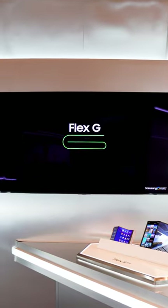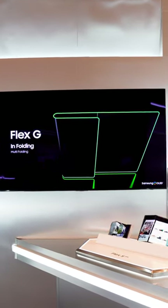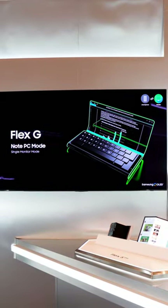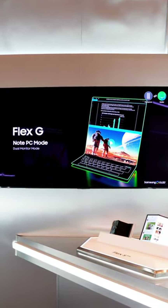Number three: the Flex G. Similar to the Flex S, the Flex G is a multifolding concept that even showed a hardware keyboard attachment to make it aimed at serious productivity.